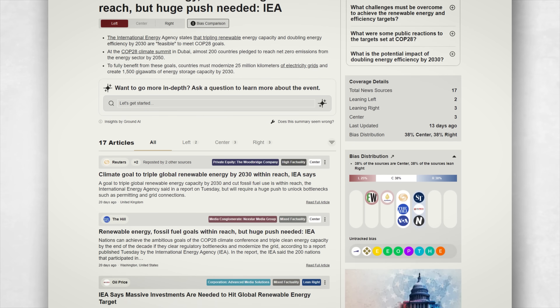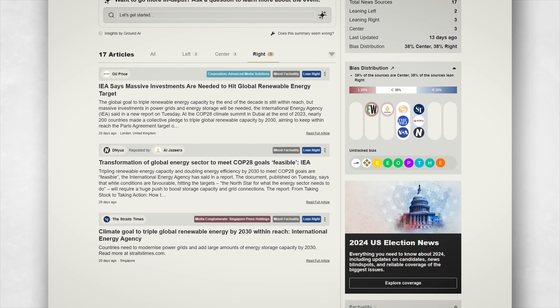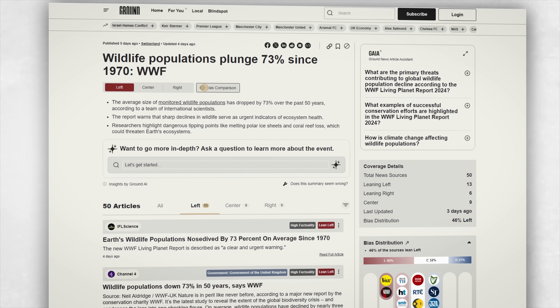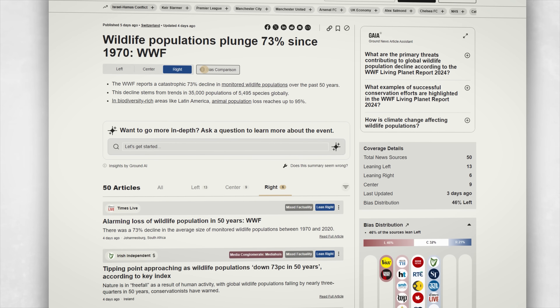For example, a story about the International Energy Agency saying that tripling global renewables by 2030 is in reach received different coverage from left-leaning and right-leaning sources — the former emphasised the need for global collaboration, while the latter gave more attention to the obstacles to renewables rollout. Or this story about wildlife populations plummeting: left-leaning sources highlight the urgent need for action, while right-leaning sources emphasise that some animals have actually been resilient.